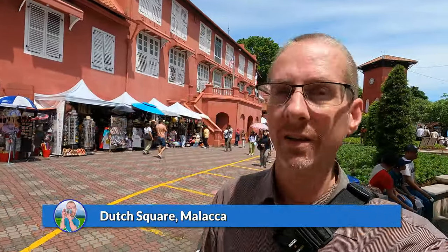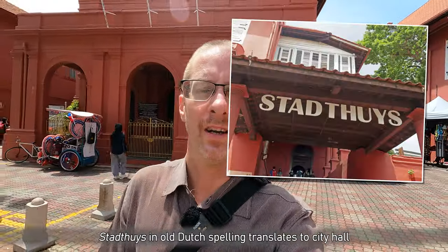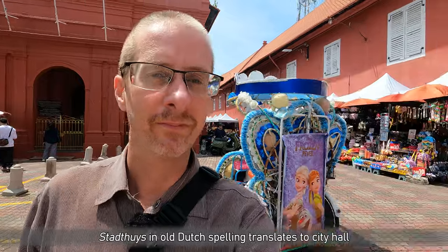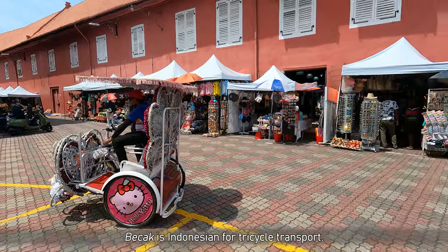We are in front of one of the oldest churches in colonial Southeast Asia — this is the Christ Church of Malacca, the Anglican Church, which is next to the city hall. The city hall is Dutch and the church is apparently English. And we have motorized becaks here — that's something.